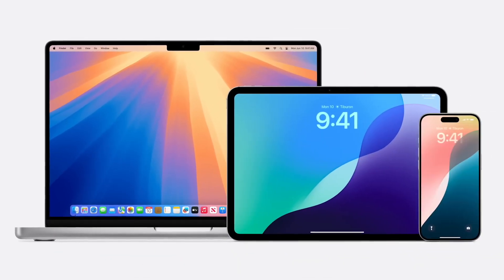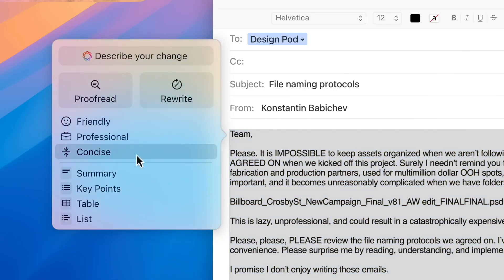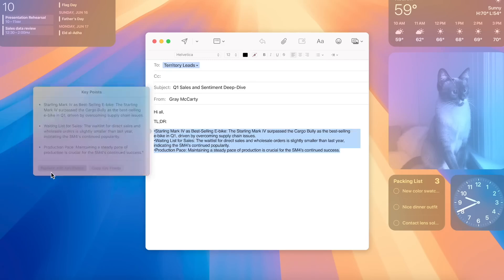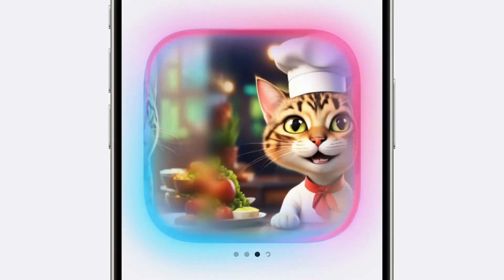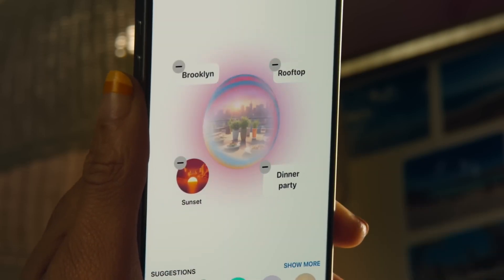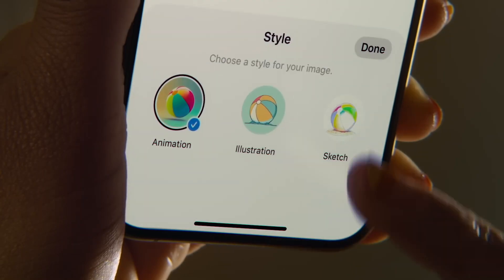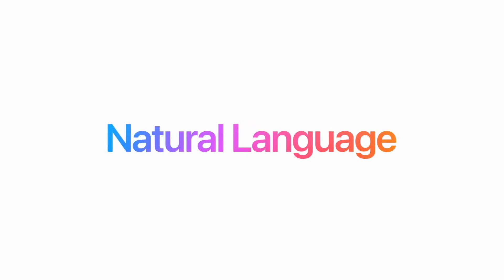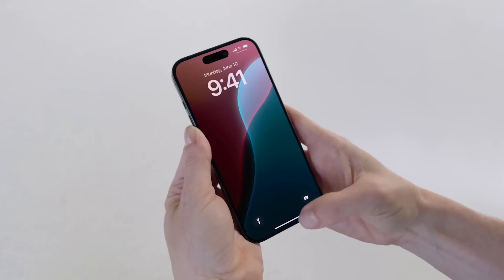Apple Intelligence is deeply integrated into iOS 18 and completely transforms your iPhone experience. With new system-wide writing tools, you can rewrite, proofread, and summarize text in Mail, Notes, Pages, and third-party apps. Apple Intelligence also powers exciting image creation with Image Playground, where you can create fun images in seconds using styles like animation, illustration, or sketch. Apple sets a new standard for privacy with Private Cloud Compute, ensuring your data is processed securely. Siri becomes even more natural and contextually relevant, and you can now type to Siri, switching between text and voice as needed.